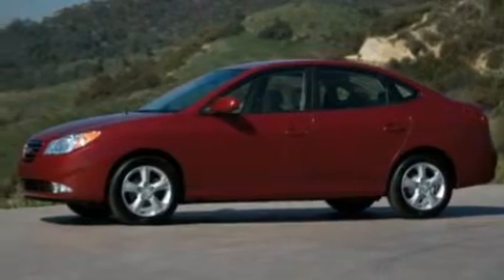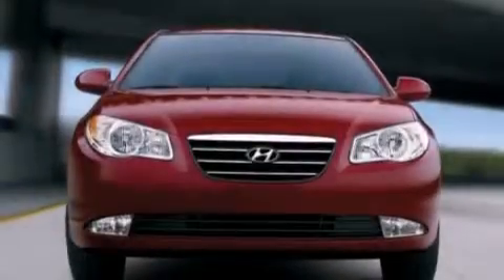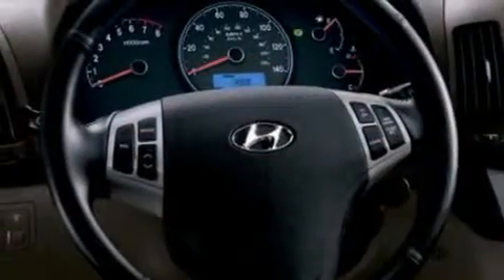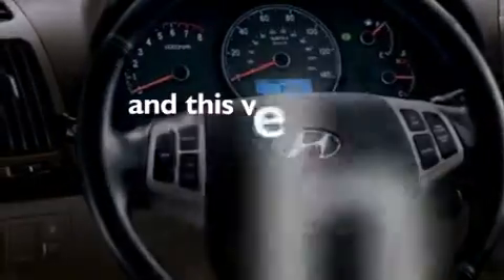A low tire pressure indicator. A pass-through rear seat. Full power accessories. A passenger side airbag. Rear seat child-proof door locks. A security system. A keyless entry system. And this vehicle has less than 37,000 miles.